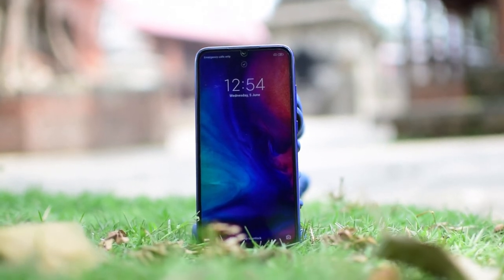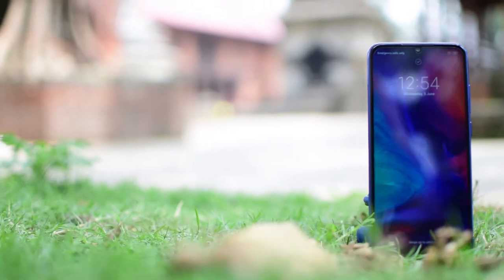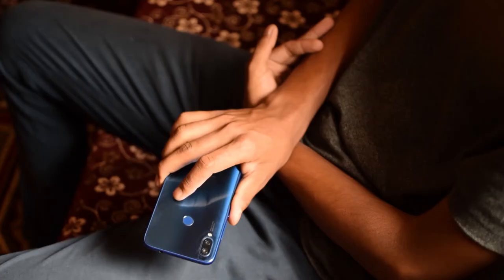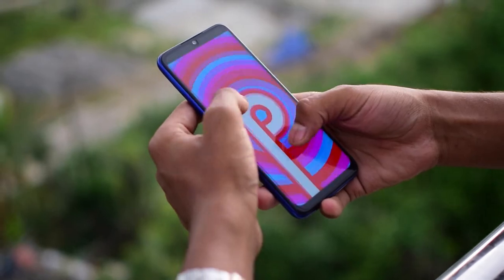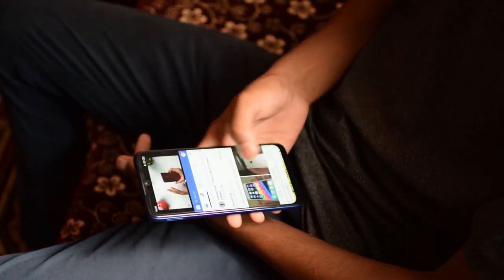It has a 6.3-inch Full HD+ bright IPS LCD display with a dot notch and negligible bezels on top and bottom. The phone runs the global version of MIUI 10 with ads, based on Android 9 Pie. MIUI provides lots of features like gesture control, dual apps, hidden notes, and multitasking options.